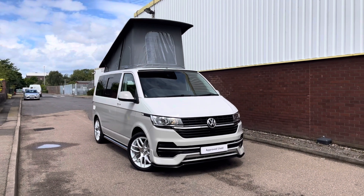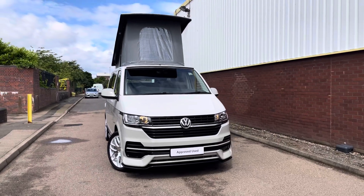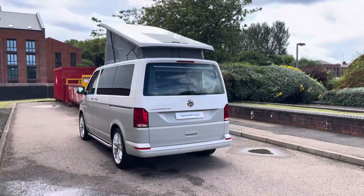Hello, my name's Fazzy here at the Volkswagen Van Center in Birmingham and today I'm going to be taking you around this approved used vehicle. Today we're looking at this approved used transporter panel van that has been converted by Cambridge Campervans.